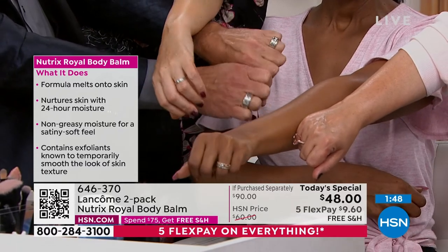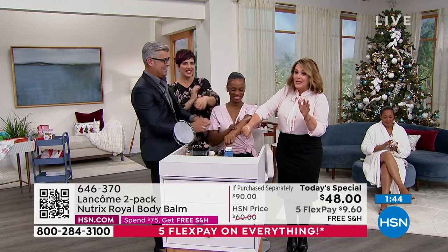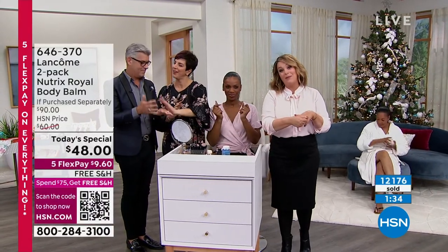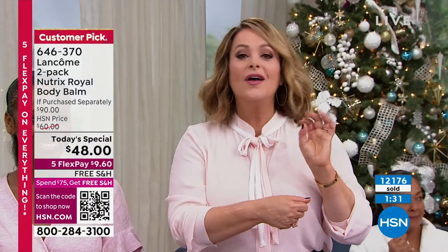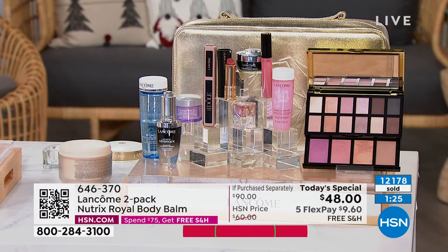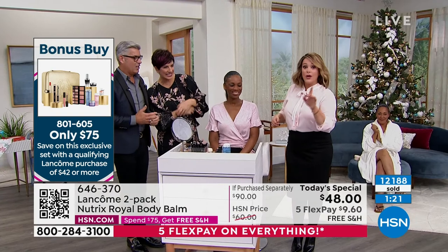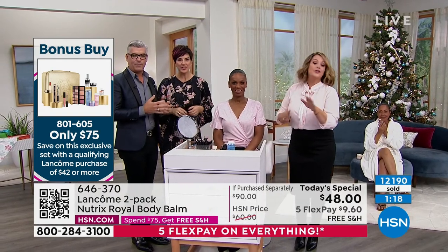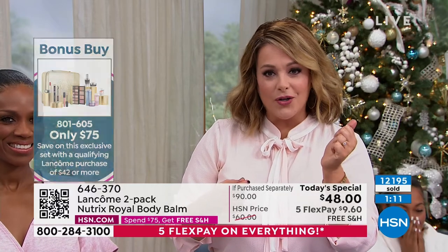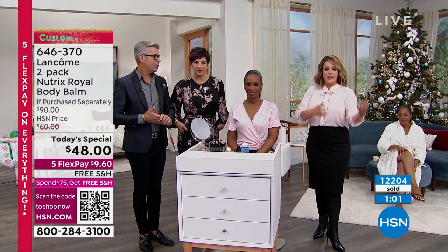Two minutes left — if you want this, your item is 646-370. We won't be doing another Nutrix today special; we do this one time a year when we're lucky. Don't forget, if you picked it up, definitely pick up the beauty box — that is $400 worth of top-rated customer bestsellers for $75 today. Once you spend $42, you qualify. Over 12,000 gone — HSN.com is the fastest way to place your order. If you want to use that QR code, just open up the camera on your phone and hover it over — that gets you right to the page so you can check out as quickly as possible.